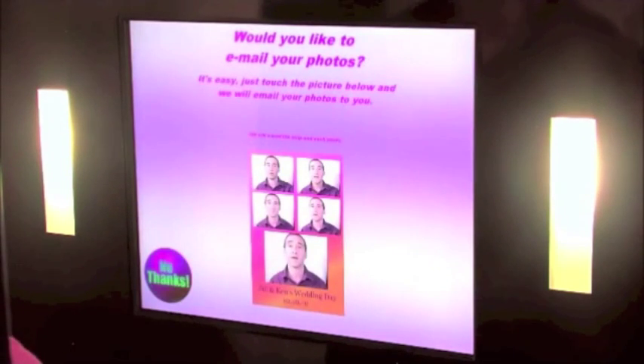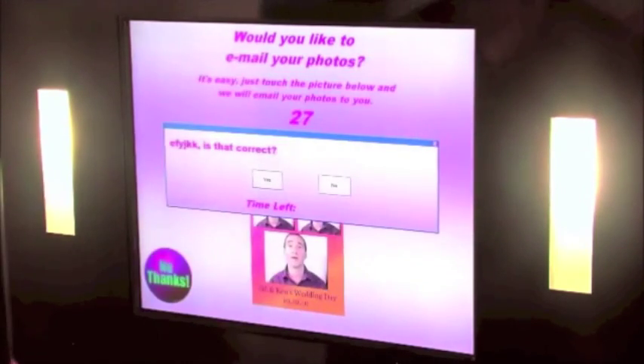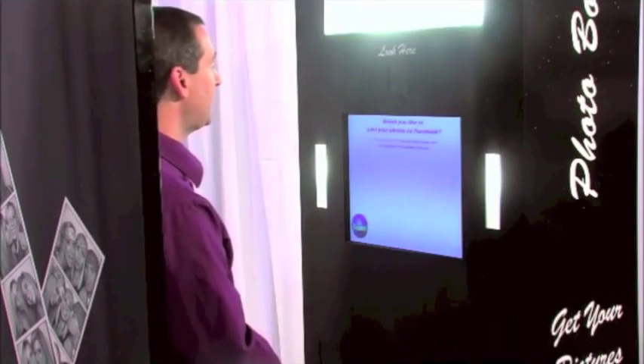We're going to go to the next screen, and it says: would you like to email your pictures? If they touch this, your guests can type in their email address, and then the pictures will go directly to their inbox on their email.